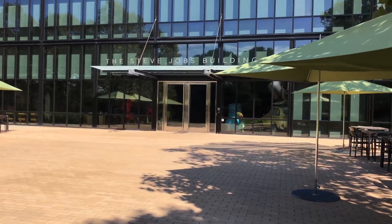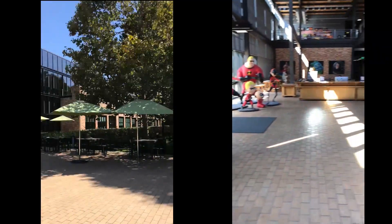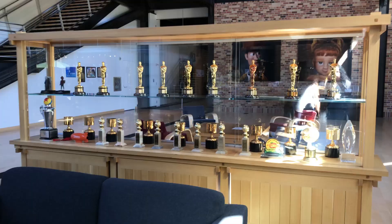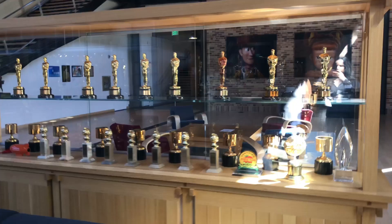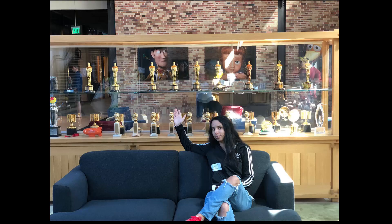As soon as you enter the Steve Jobs Building, you will find a lot of sculptures and the reception. You will find all the Emmys and awards from all the movies. Behind me you can see all the Oscars they won, with the first one from Finding Nemo and the last one from Inside Out.